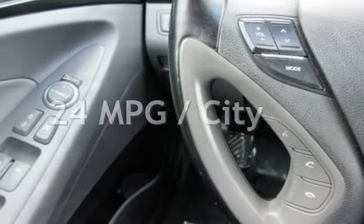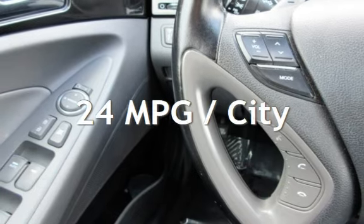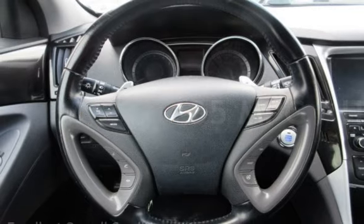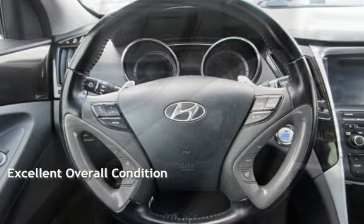Estimated fuel economy for this vehicle is 24 miles per gallon in the city, and 35 miles per gallon on the highway. This vehicle is in excellent overall condition.